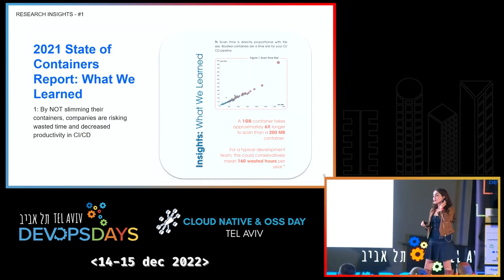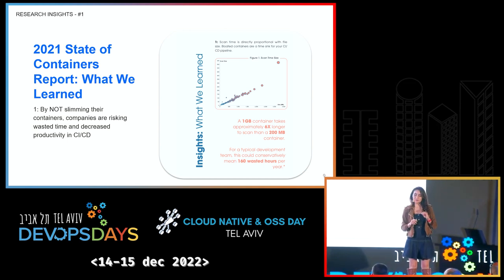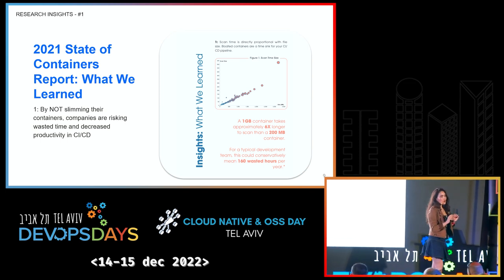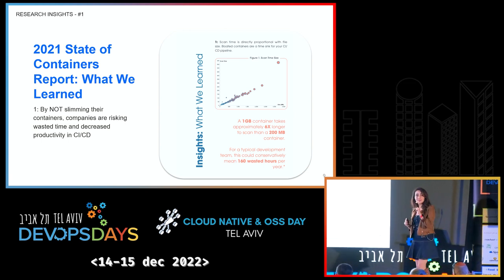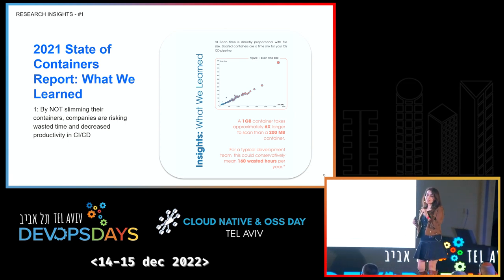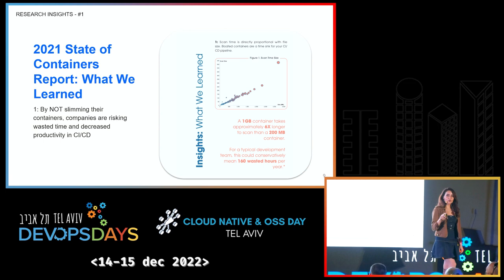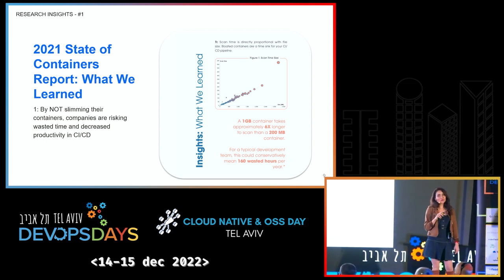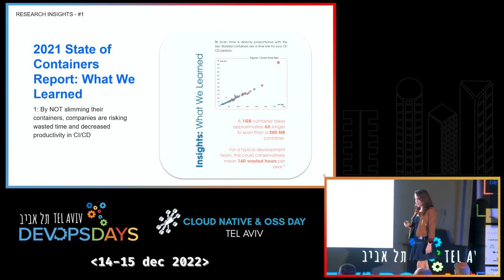So with that, last year in October we published the 2021 State of the Containers report. I'm going to very briefly summarize the three key highlights from that report, because a month and a half ago we published a sequel — the 2022 version — and I would like to focus on the delta. I also want to tell you about what happened in the last month and a half, because things have changed.